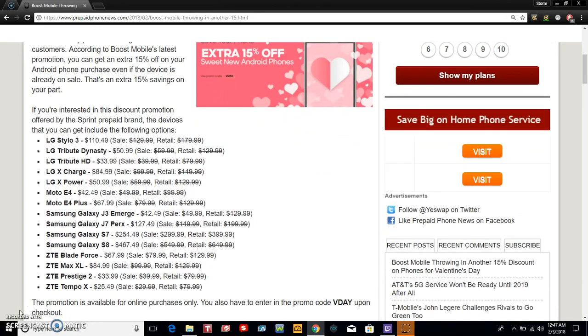If you're interested in this discount promotion offered by the Sprint prepaid brand, the devices that you can get include the following options. You have to buy online and enter the promo code V-Day on Boost Mobile's website for the phone that you want. The prices that you see on the far left are the prices that you'll pay.